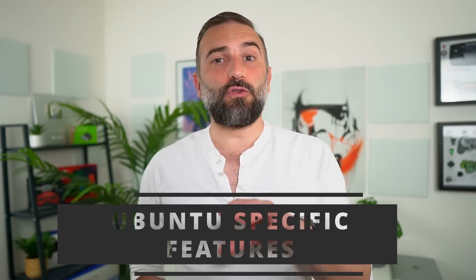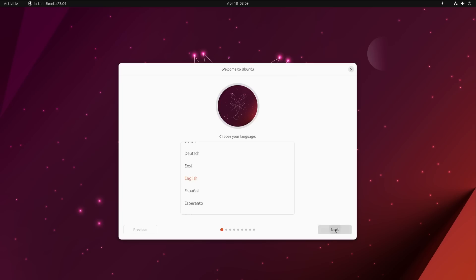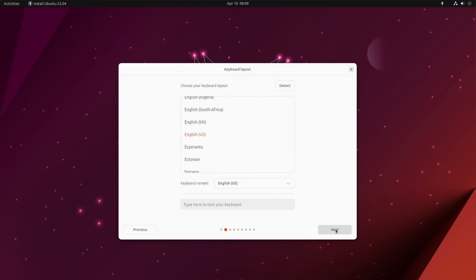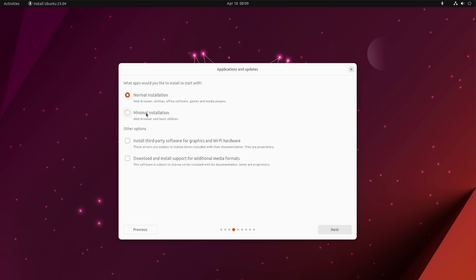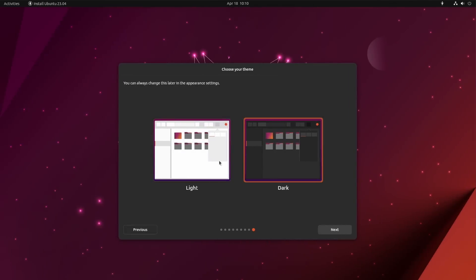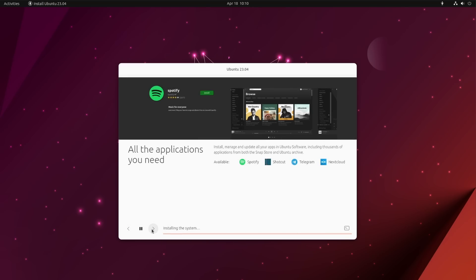Let's begin with the Ubuntu-specific features in 23.04. First is the new installer — it's been in the works for years and is finally shipping by default. It uses Flutter, that Google-backed toolkit to build cross-platform apps, and it looks much nicer than the previous one. Everything feels more polished, more subdued and modern, although the screens are presented in the same order as before. You get to pick your light and dark theme at install, and the slides shown during installation have been much improved to present the various features.